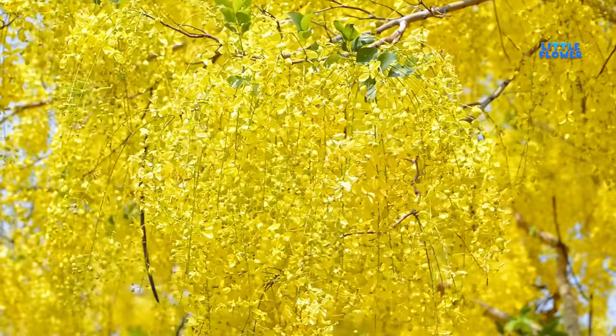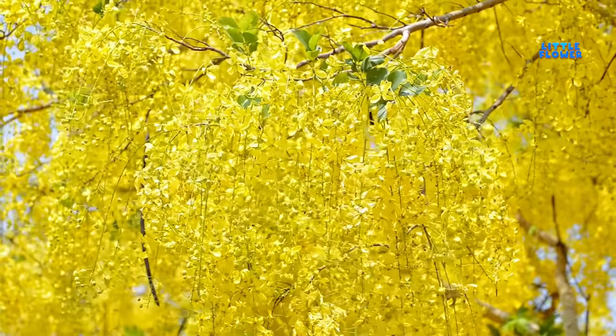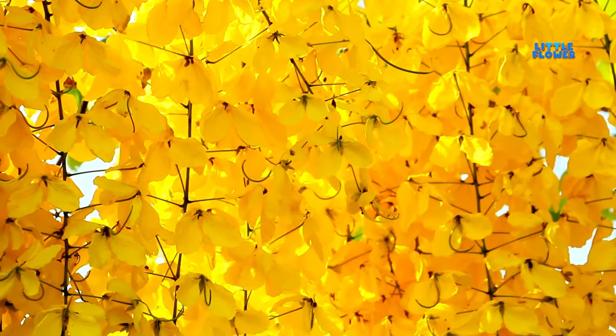It is well known for producing a show-stopping bloom of yellow flowers in May, June, and July. And the flower name is golden shower.